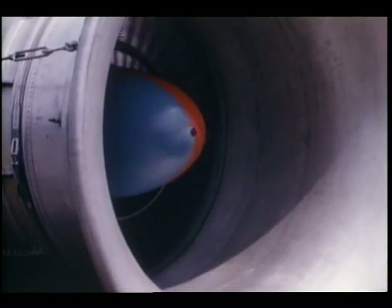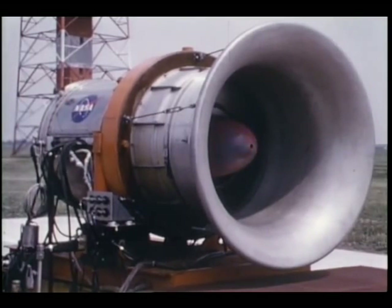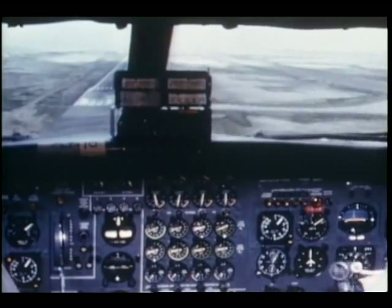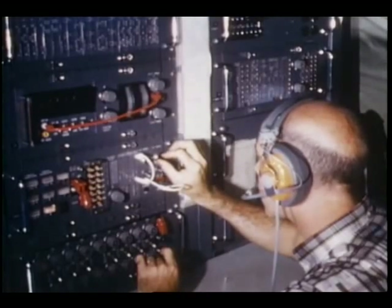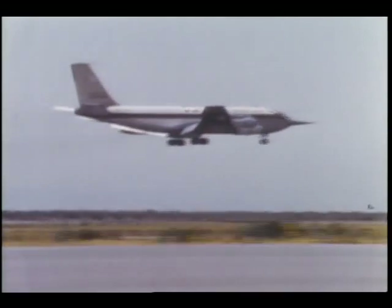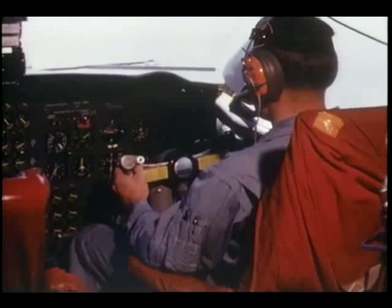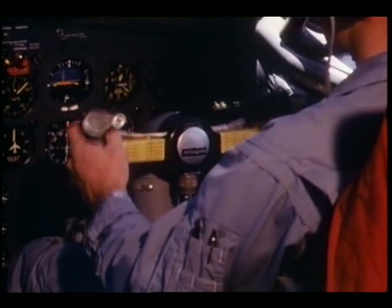Jet aircraft noise is a national problem. NASA's effort, as part of a nationwide program with other government agencies and industry, is threefold. While studies are going on to improve existing engines, the Lewis Research Center in Cleveland is designing a completely new engine designed to be quiet. At NASA's Ames Research Center in California, a specially instrumented jet is being operated to decrease the ground noise rate — flying the plane in at a steep approach to let the distance reduce the noise on the ground. Eventually, all the known noise control techniques will be combined in an effort to produce a truly quiet engine.